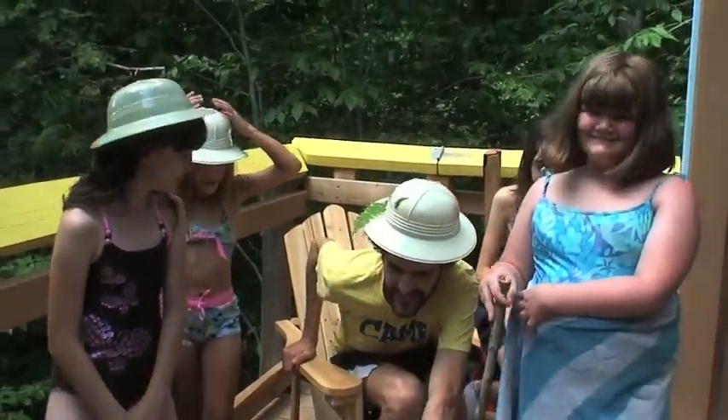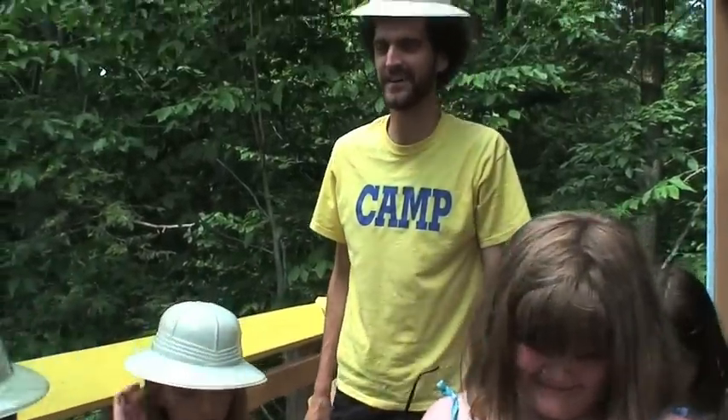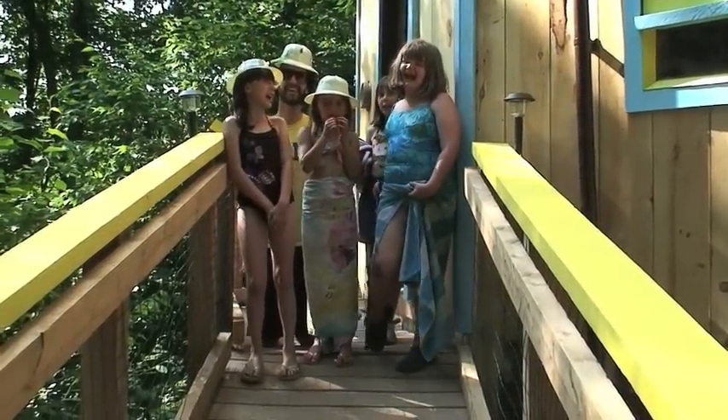Thanks for joining me on this lovely adventure to the treehouse. Cheerio! Thanks for coming to the treehouse.